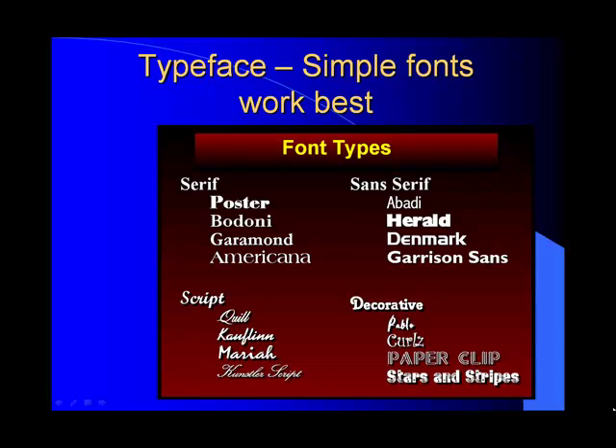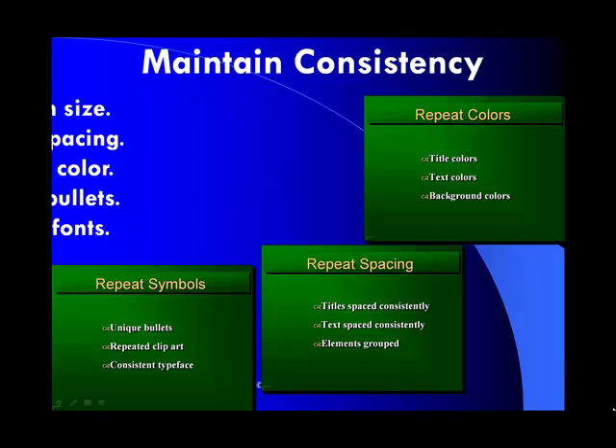You want to keep some consistency with the colors, the bullets, the fonts, the spacing, and the size. That way you're going to produce a really polished presentation, as these three slides here show you.